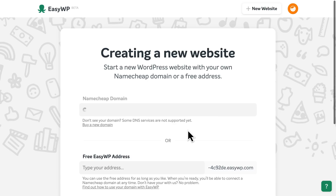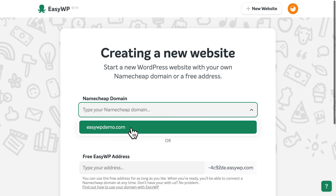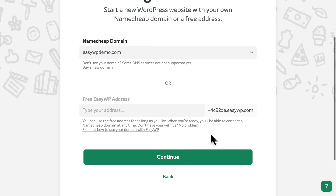Then, you'll need to choose a domain name for your new WordPress website. If you've already registered a domain name with Namecheap, simply select it from the drop-down list of available domain names here. Or, you can create a free EasyWP address to use as long as you like. You can always change the web address later.